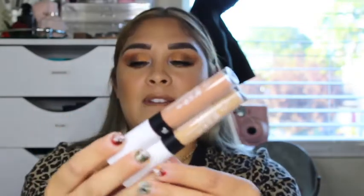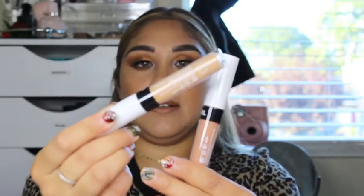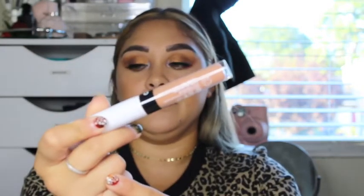The next two are from CoverGirl — they are the Outlast Ultimate Liquid Lipstick. I've never seen these before so I wanted to pick them up. I have Cafe Latte and Love You Mocha. I also have another NYX matte lip liner in Cold Brew, which is a nice darker shade.